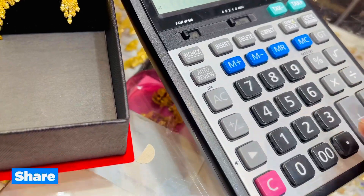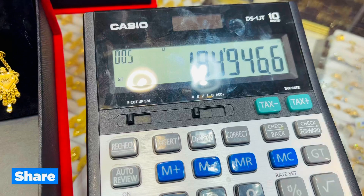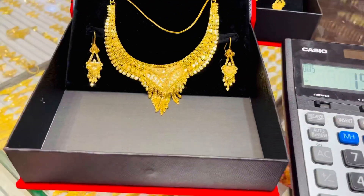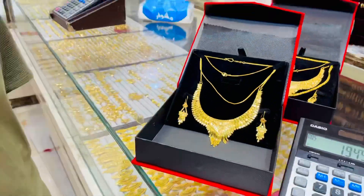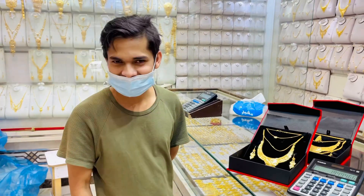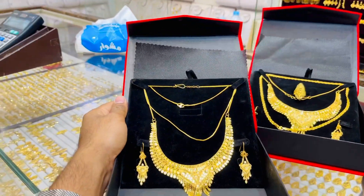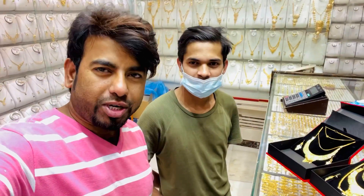If you want to convert to the test, it is 829,640. Thank you so much for joining us.